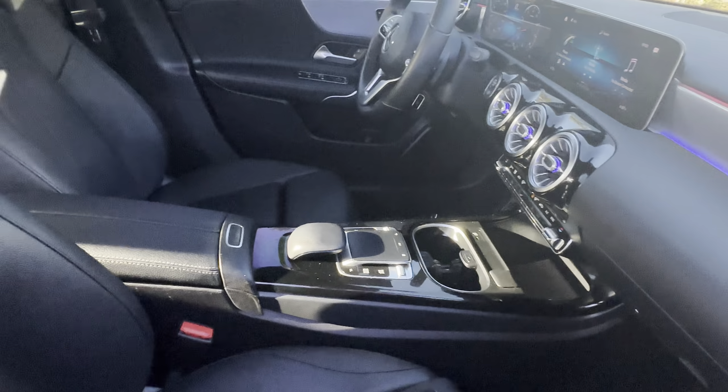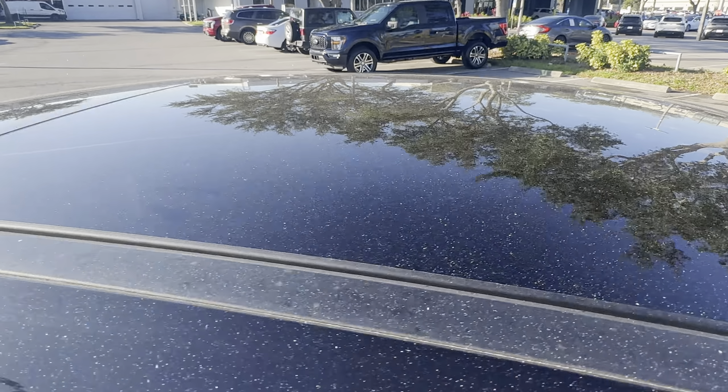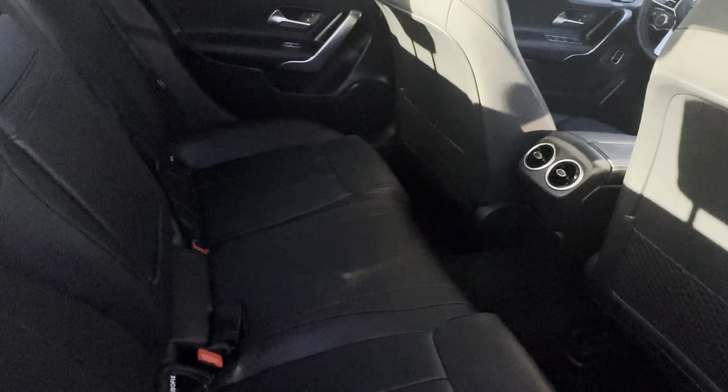Traction control, push-button start, power moonroof, and there's a look at the rear seat.